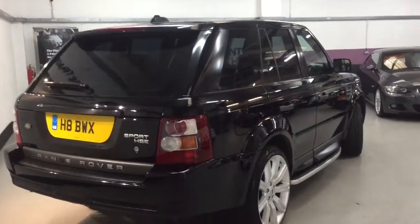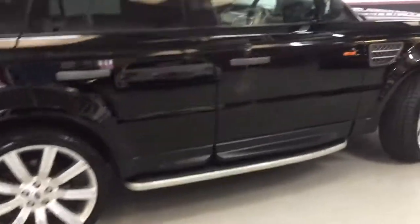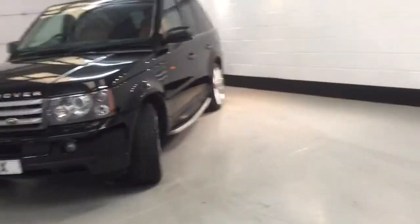The car is pretty much pristine — we've been around it with a buffer and buffed it up, but it didn't really need much anyway as it's been well cared for. It has tinted glass as well, which really adds to the feel of the car. The private registration is coming off the car.